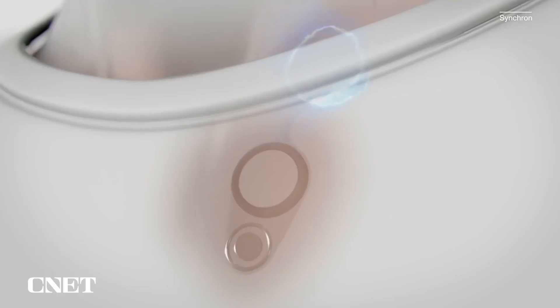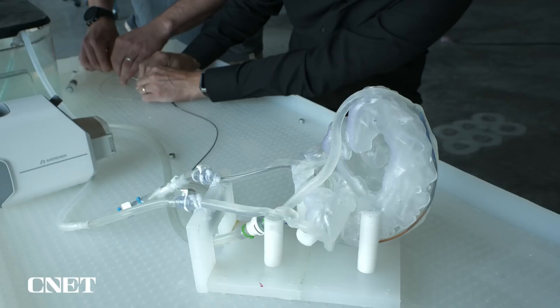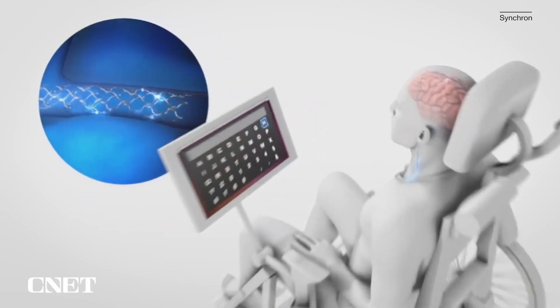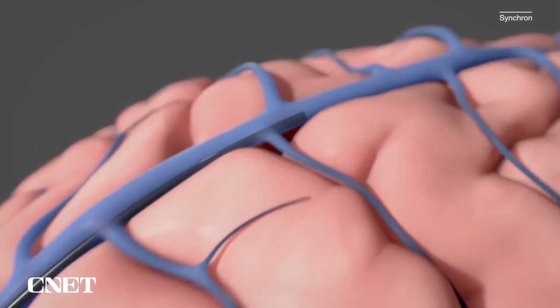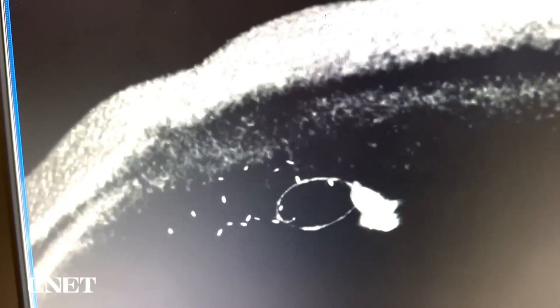This opens up possibilities for those with disabilities or neurological conditions. The absence of open brain surgery reduces risks, costs, and recovery time, making BCIs more accessible. Companies and researchers are continuously improving these interfaces, aiming to enhance accuracy, functionality, and ease of use — heralding a new era of seamless interaction between the human brain and technology.